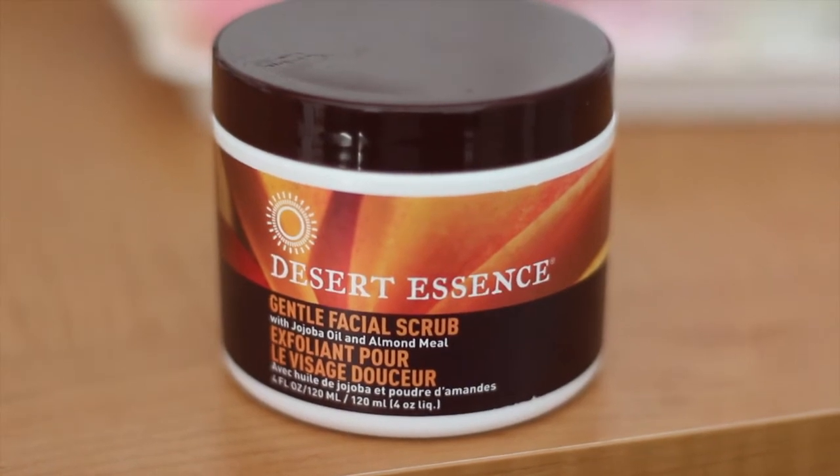The last beauty product I got at Whole Foods is the Desert Essence Gentle Facial Scrub with Jojoba Oil and Almond Meal. I've been researching a lot about different oils you can use on your face, and Jojoba Oil is apparently one of the best because it's closest to the sebum on our face — it's made from a Jojoba plant and it's really good for you. If you want to learn more, check out my Pinterest page. This is basically a face scrub that has Jojoba Oil in it. It's very exfoliating and I would consider it one of my favorites because it's awesome.